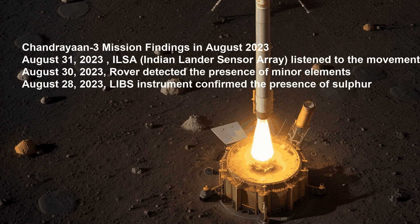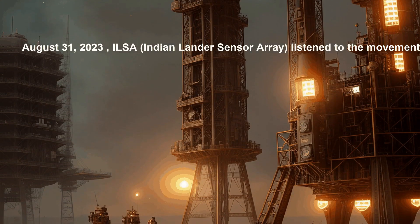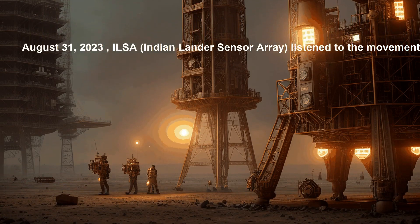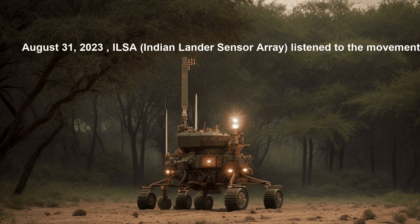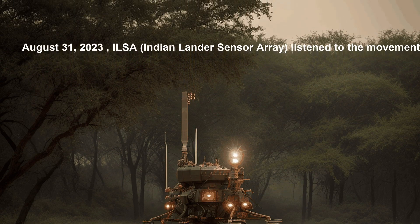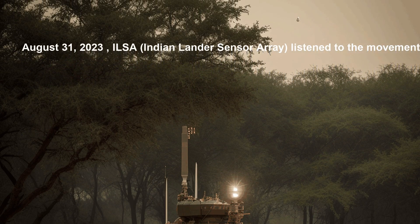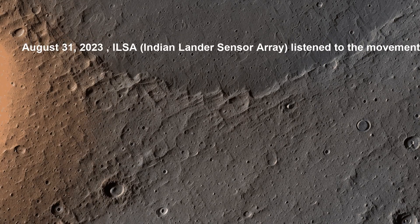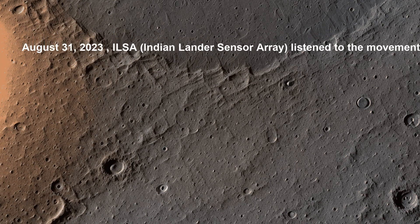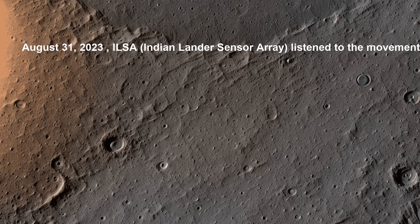The ILSA instrument was designed to detect even the smallest disturbances on the lunar surface. It listened to the gentle vibrations of the rover as it rolled across the surface — like a lullaby to the ILSA, which is designed to detect even the smallest disturbances.